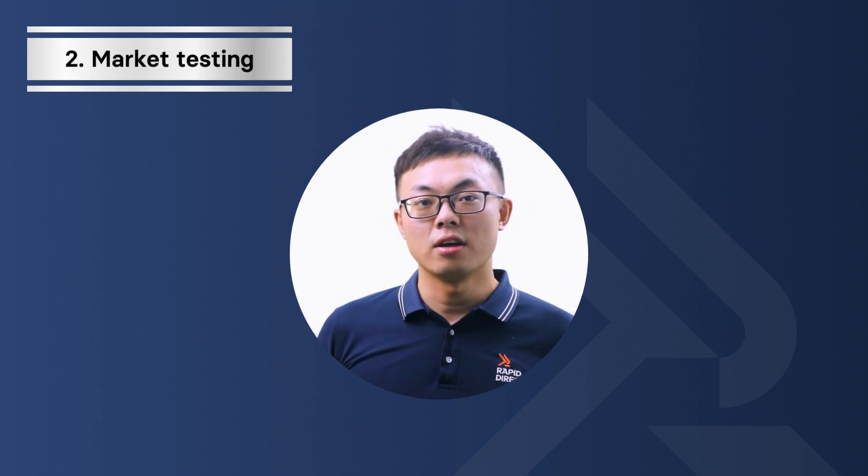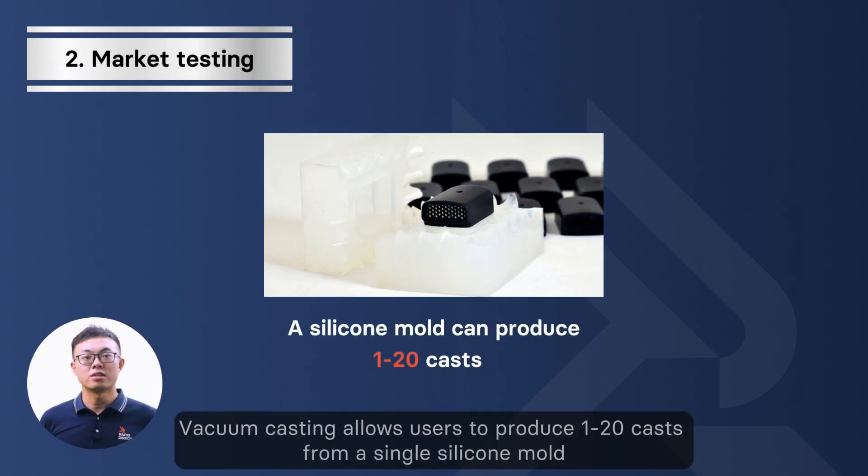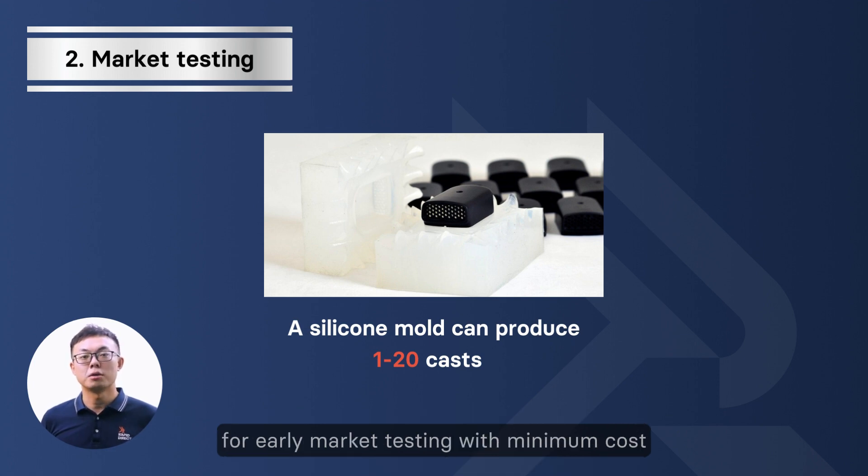Second, market testing. Vacuum casting allows users to produce 1 to 20 casts from a single silicone mold, which enables customers to launch their first series of products for early market testing with minimum cost.